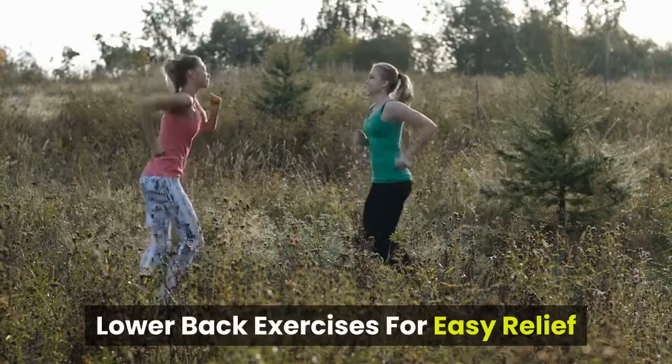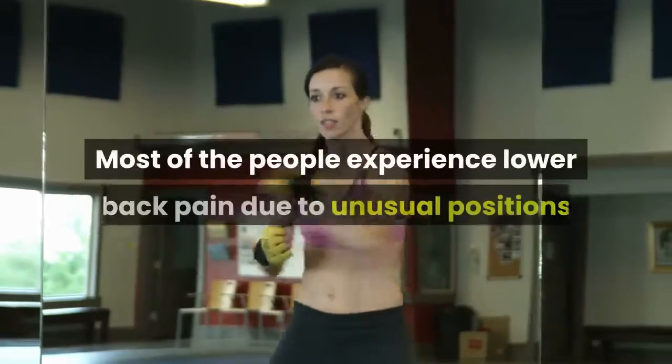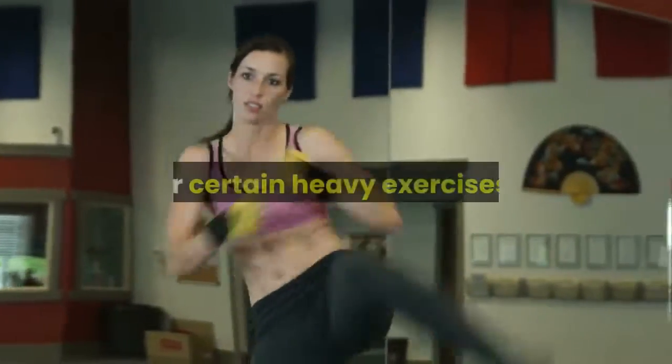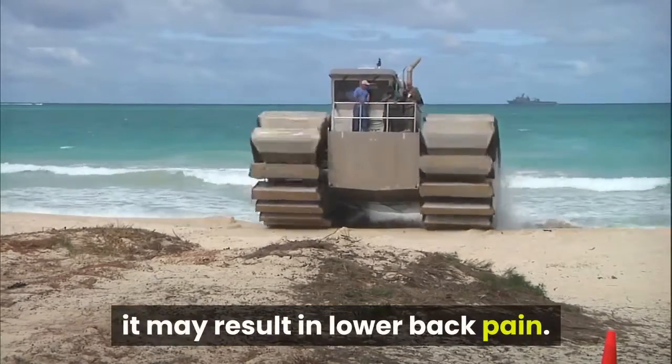Lower back exercises for easy relief. Lower back problems can be managed yourself, which will help save money and time with faster relief. Most people experience lower back pain due to unusual positions or certain heavy exercises. If you try to lift a heavy object or suddenly try to take out something, it may result in lower back pain.